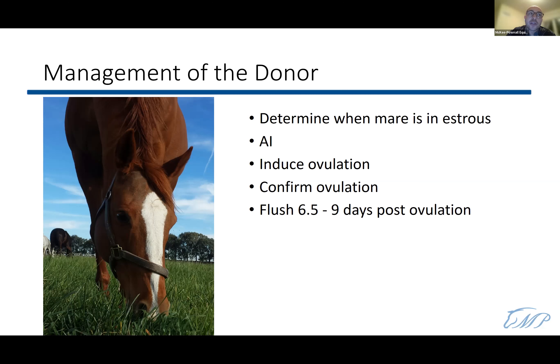We flush on day 6.5 when we intend to freeze the embryo, because we need it to be less than 300 micrometers in size. We flush on day nine only if the mare was missed or ovulation timing is unknown. After day nine, embryos are very fragile and success rates drop significantly. Once ovulation is confirmed, we perform the flush within that window.